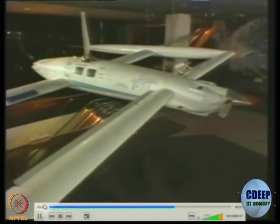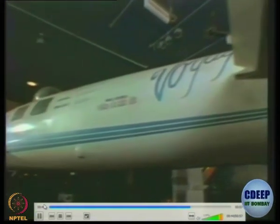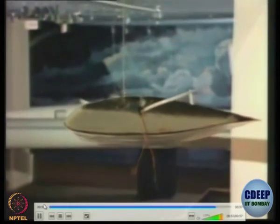The story of Voyager is a story of great courage, ingenuity, and determination. It's a story of three people and their friends setting out to do what had never been done before, in the face of immense difficulty.